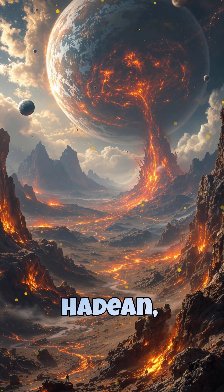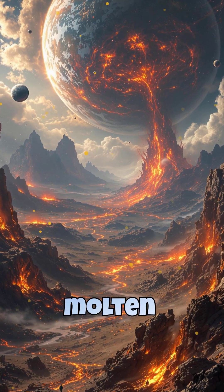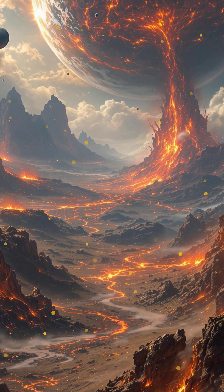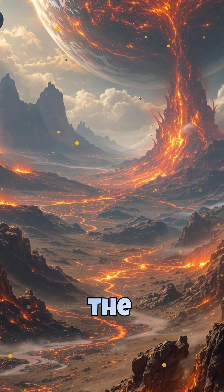The oldest eon, the Hadean, was a hellish time — Earth was a molten rock bombarded by asteroids. Then came the Archean, when the first life forms, microscopic bacteria, emerged in the oceans.